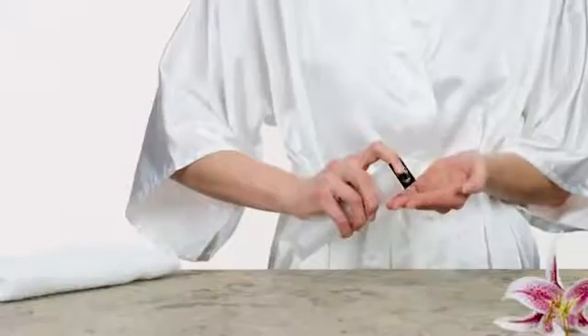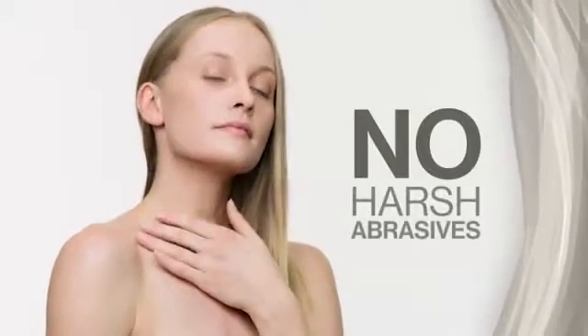This exclusive amino nutrient complex is on an aloe base exclusive to Max International. In as little as 60 seconds, it will help to remove dull, dead skin cells, leaving your skin bright and silky smooth. It contains no harsh abrasives and is great for sensitive skin too.